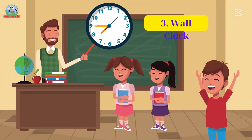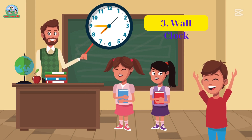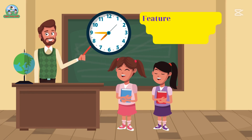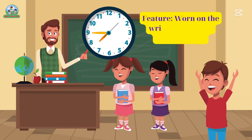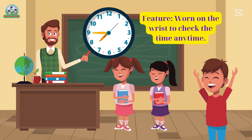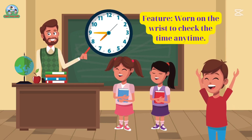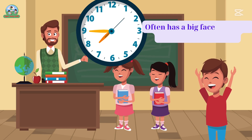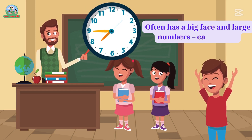Three. Wall clock. Feature: hangs on the wall so everyone can see the time. Often has a big face and large numbers — easy to see.